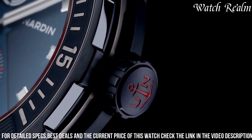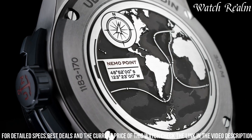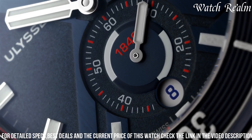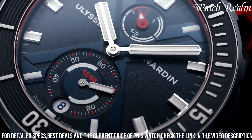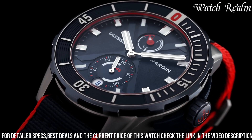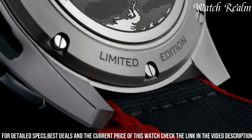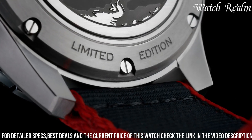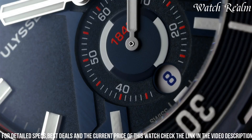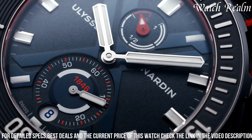The deep blue dial adorned with wave patterns evokes the ocean's depths, enhanced by luminescent markers and hands for optimal visibility in low-light conditions. Powered by the self-winding UN-118 movement, this watch ensures precision and features a power reserve of 60 hours. Finished with a blue fabric strap integrating a titanium element, the Ulysse Nardin Diver X Nemo Point combines technical prowess with aquatic aesthetics, appealing to those passionate about both horology and maritime exploration.